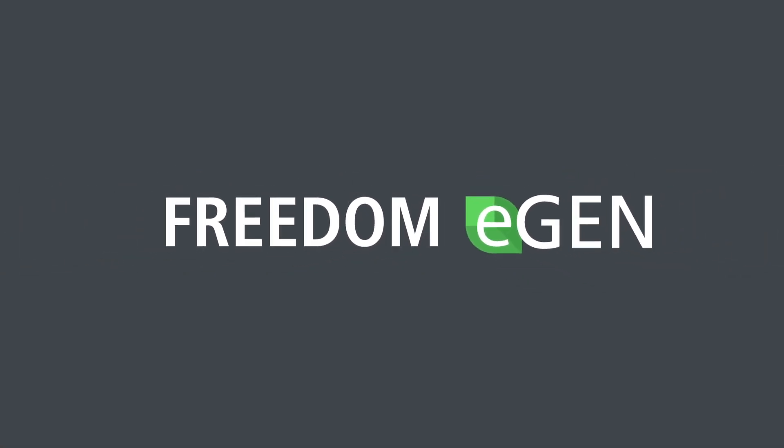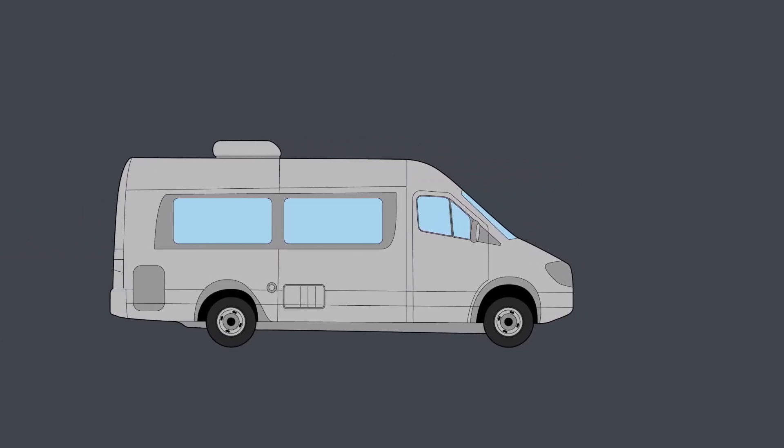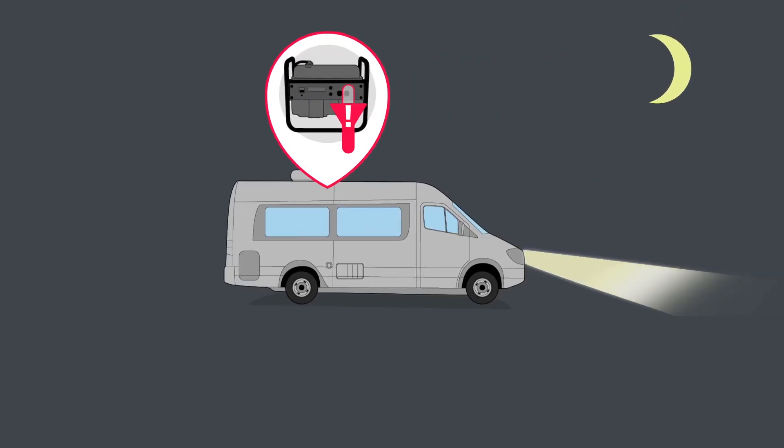Xantrex presents the Freedom eGen system. Explore without boundaries and create new adventures. Say goodbye to noisy, smelly generators. RVers no longer have to worry about substandard and inefficient performance.